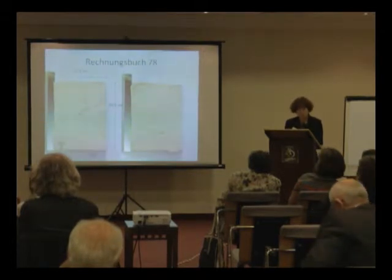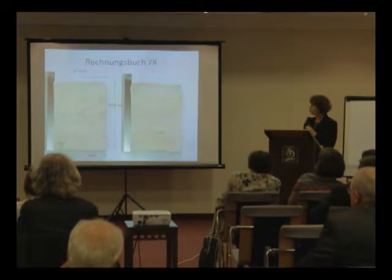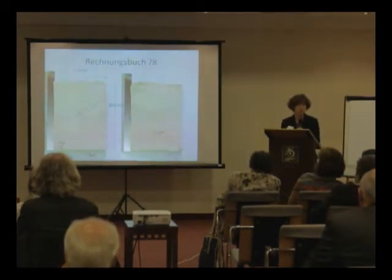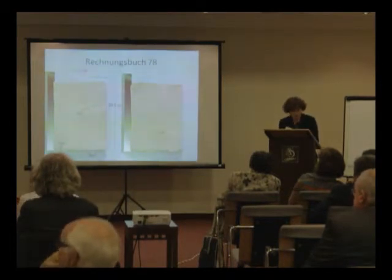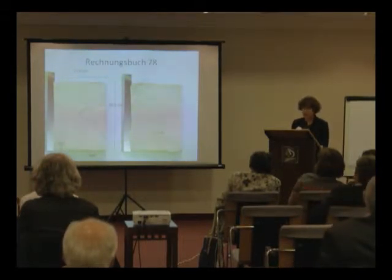The account book with the lowest number, Rechnungsbuch 78, is probably the oldest one which reached our workshop. It dates from 1492 and was last restored in December 1958 by Herr Röhl, who bound it in light gray linen.